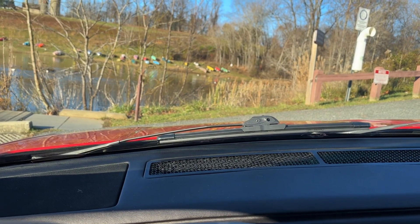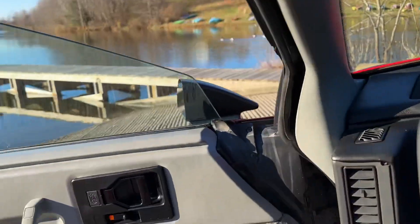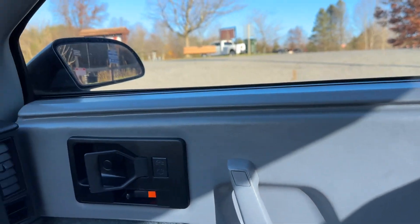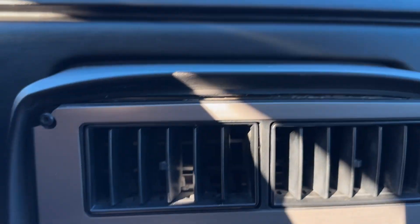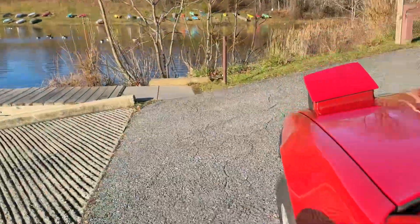Just wanted to show you the light operation. Even though it's cranked windows and does not have power door locks, everything feels user-friendly because it's such a small car.